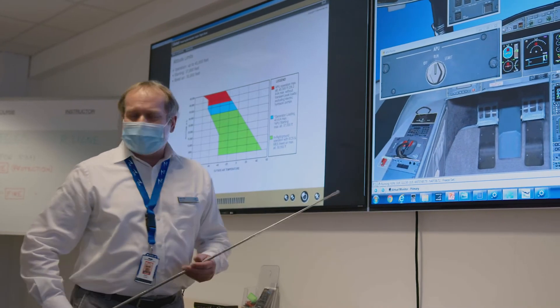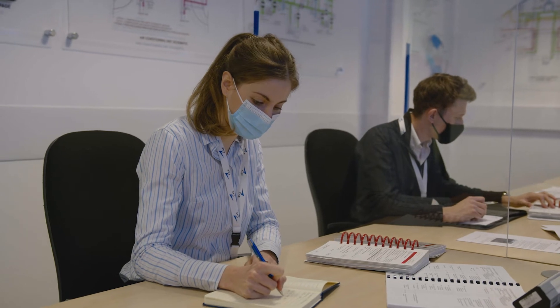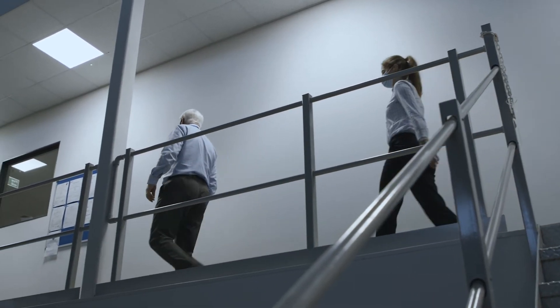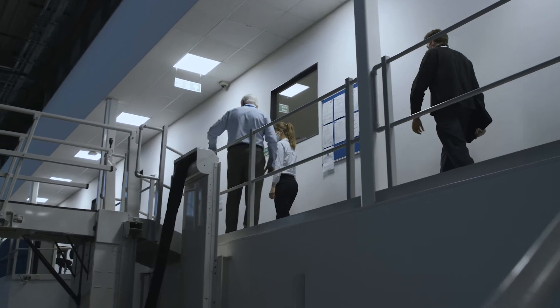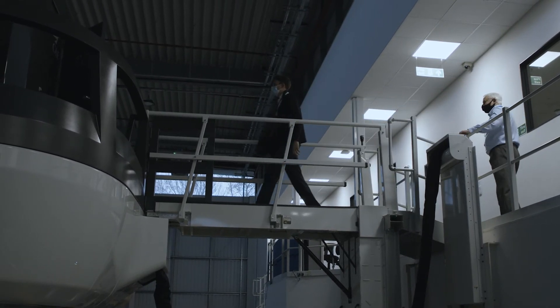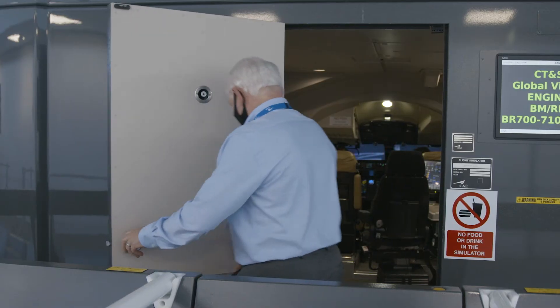The instructor will maintain social distance and ensure that all students feel comfortable in their surroundings before beginning. Once you reach our simulators, you will notice more changes. We've introduced an entrance sequence to ensure social distancing is maintained wherever possible. The captain enters first, and when the captain is seated, the first officer enters and takes their seat. They are then followed in by the instructor.